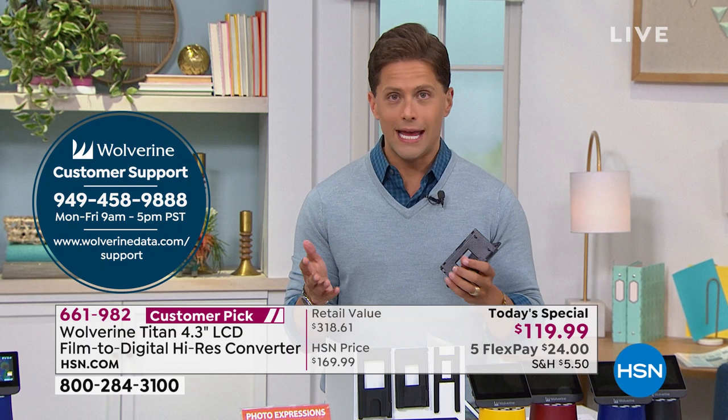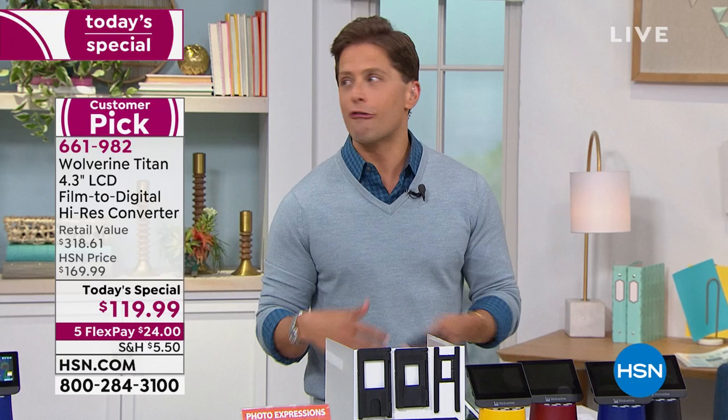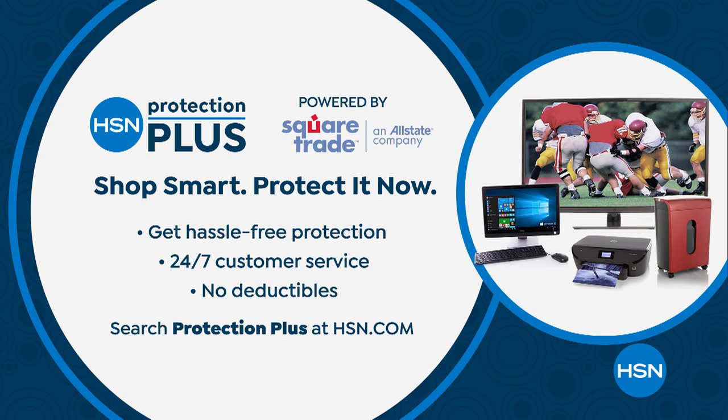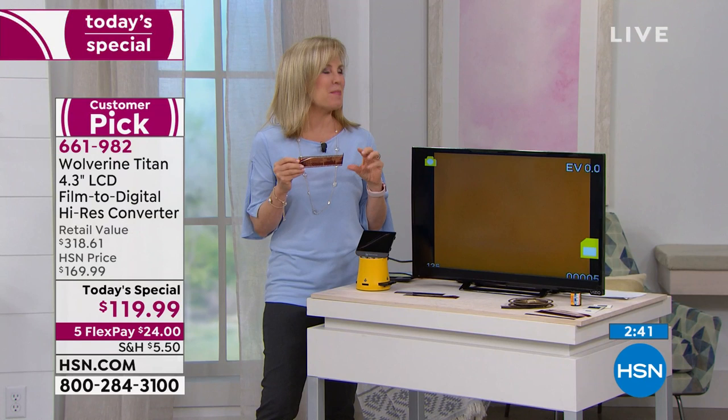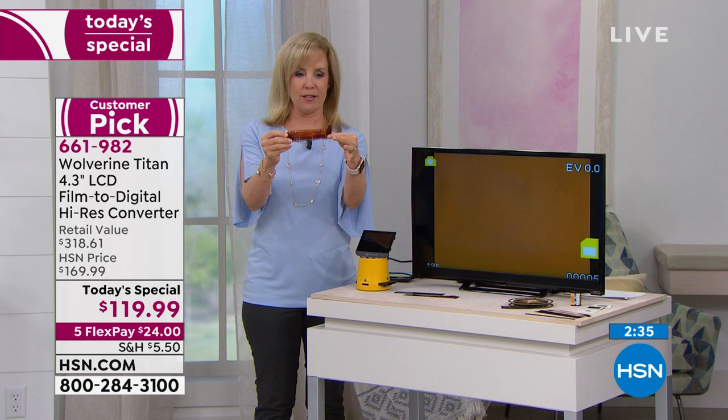Wolverine really does say everybody's covered — every type of old film is covered. We do recommend considering HSN's Protection Plus Plan while placing your order, since this is a grab-and-go product you'll want to bring to grandma's house, mom's, dad's, and family reunions. It's not just about the digitizing process — what's so nice is the experience of going through them all again. Don't worry if they're damaged. Here's a damaged negative with a visible crease — these are so flimsy, they're easy to crease.